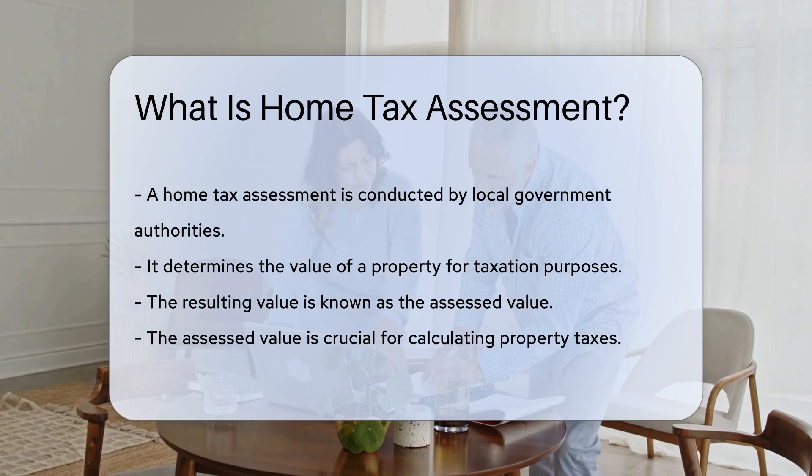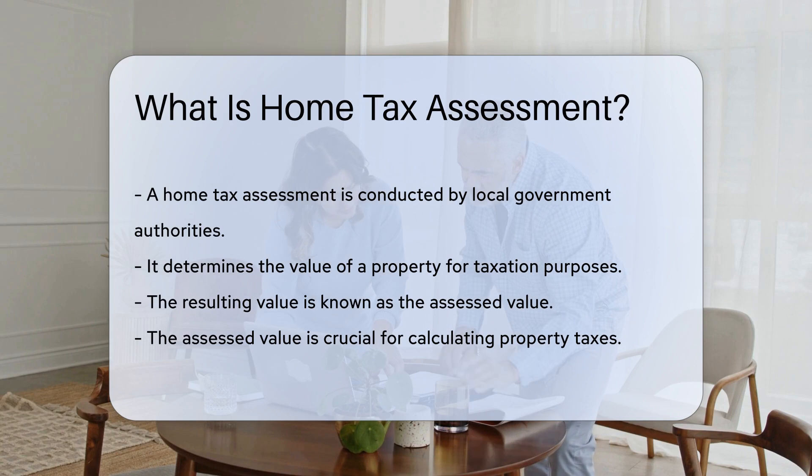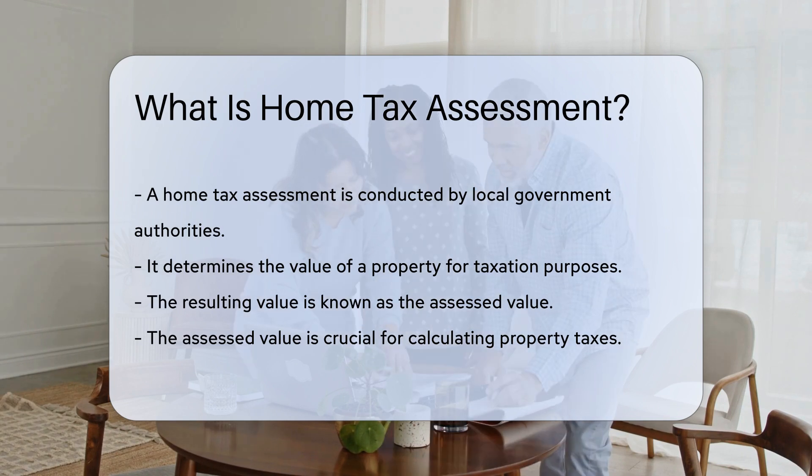The assessed value of a property is crucial for calculating property taxes. Local governments use this value to levy taxes that fund public services. These services include schools, roads, and emergency services.